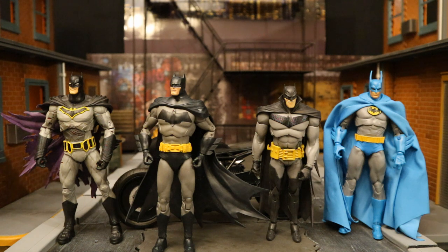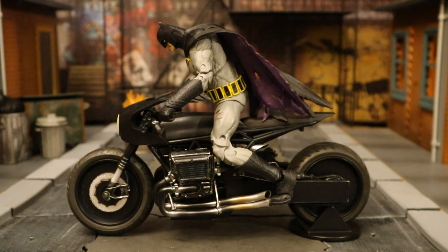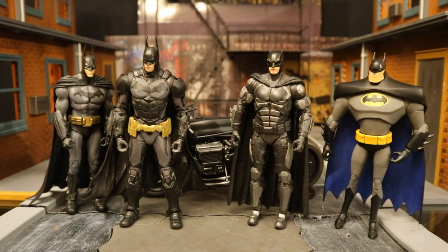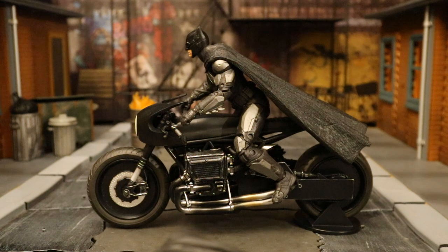Here are several different comic-based McFarlane Batman figures next to the Bat Cycle. The Dark Knight Metal Batman riding it feels a little too big, and his limited neck articulation means he can only look down. The White Knight Batman is a much better fit. Here's the Arkham Knight Batman — he looks pretty cool. Then here's the Ben Affleck Batfleck — also looks pretty cool. We've seen teases of the Batfleck riding a Bat Cycle in The Flash; it doesn't look like this, but still pretty cool.